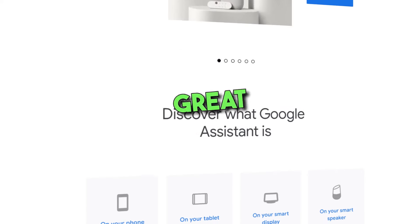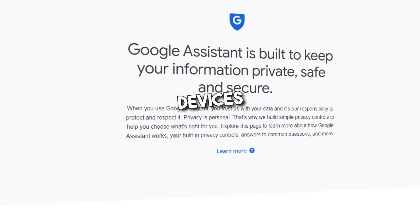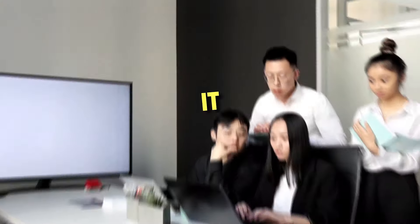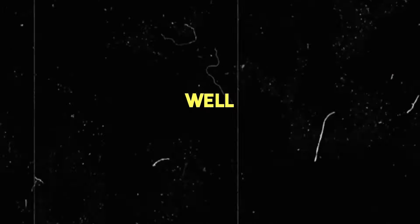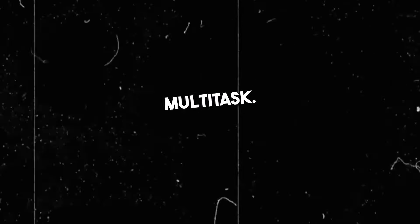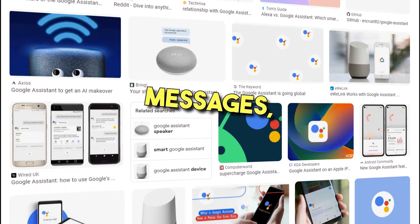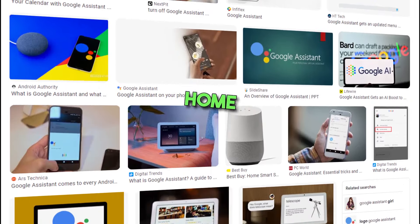4. Google Assistant. Google Assistant is a great tool for people who are looking for a convenient way to interact with their smart devices without necessarily having to use their hands. It can be particularly helpful for people with disabilities or limited mobility, as well as those who are busy and need to multitask. Some tasks the software can help you with include setting reminders, sending messages, making phone calls, playing music, and controlling smart home devices.